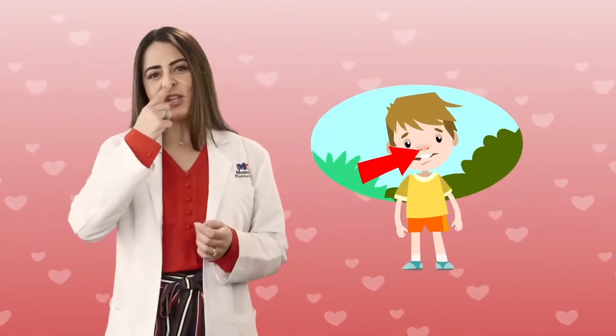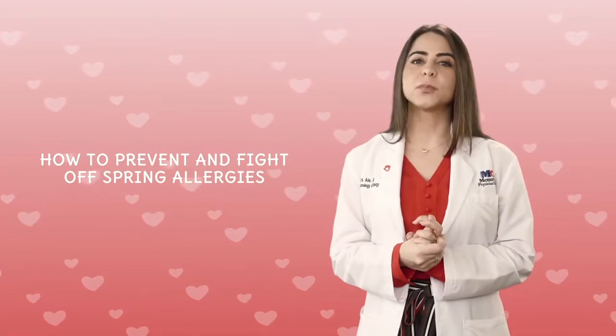Hi, I'm Dr. Hanadys Ale, pediatric immunologist and allergist at Joe DiMaggio Children's Hospital. No one likes to have a runny nose or itchy eyes, so I am here to give you some tips on how to prevent and fight off spring allergies this season.